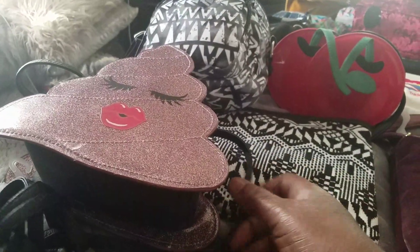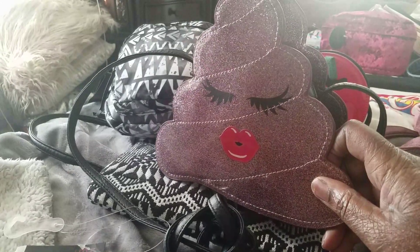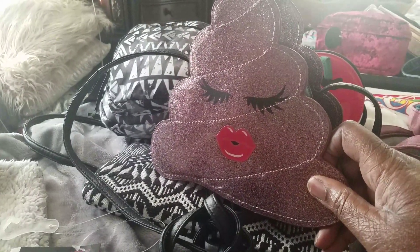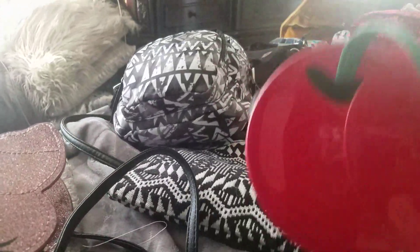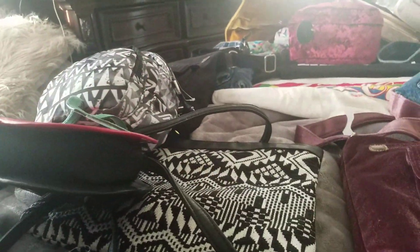Now, if you see, these are the emojis I believe they said, and this one is the lashes and the lips. This one is cherries. I bought these for the girls. And then these pocketbooks.